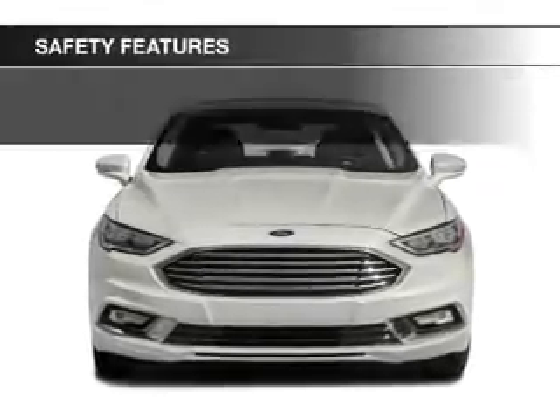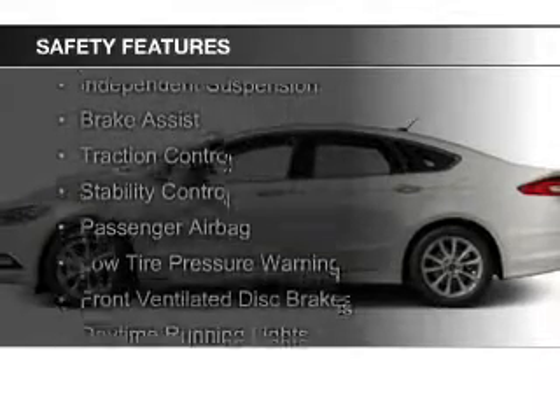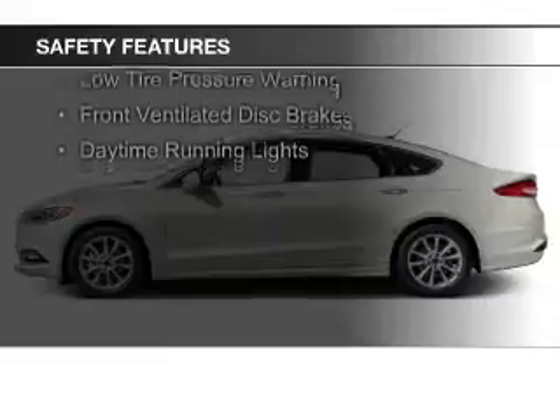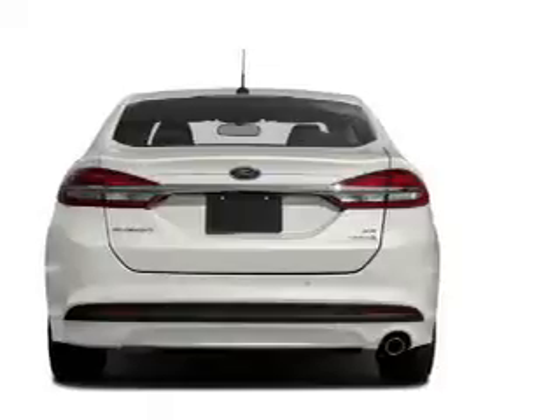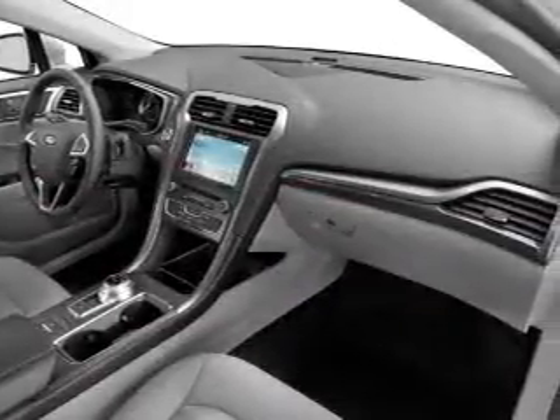Safety was made a priority with these features: curtain head airbags, side airbags, independent suspension, brake assist, traction control, stability control, a passenger airbag, low tire pressure warning, front ventilated disc brakes, daytime running lights. Great quality at a great price.